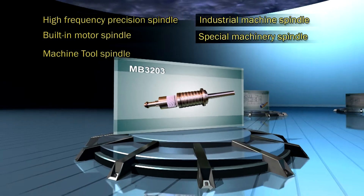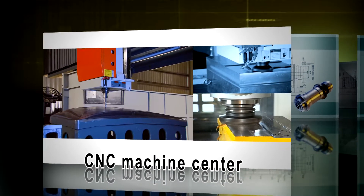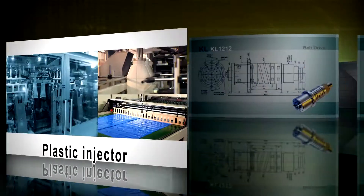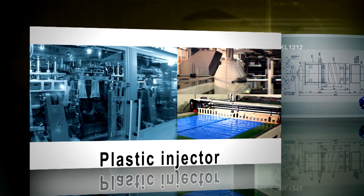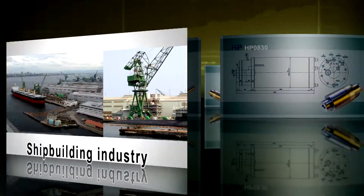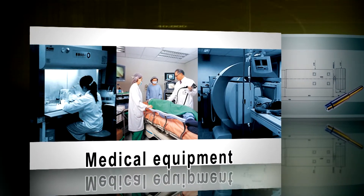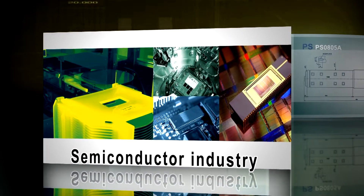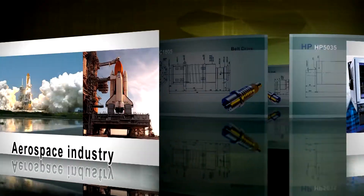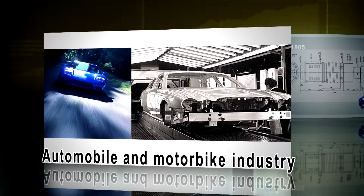A wide range of products serve other industrial applications, such as CNC machine centers, CNC lathes, plastic injectors, cutting tool machines, shipbuilding industry, medical equipment, semiconductor industry, optical instruments, and aerospace industry.